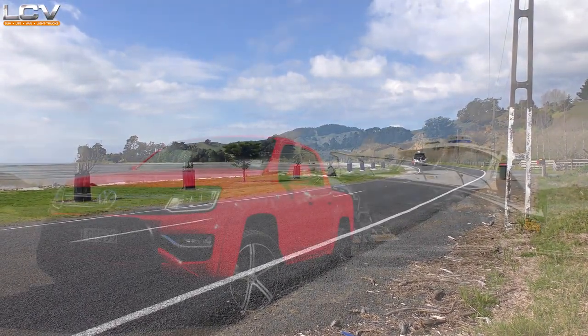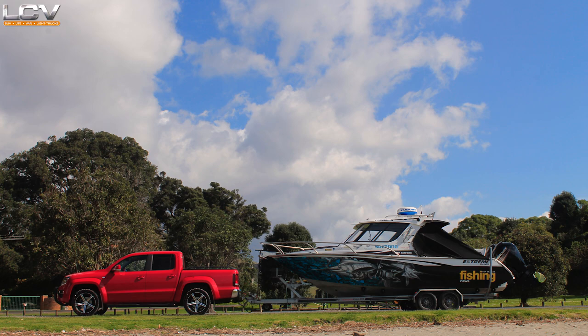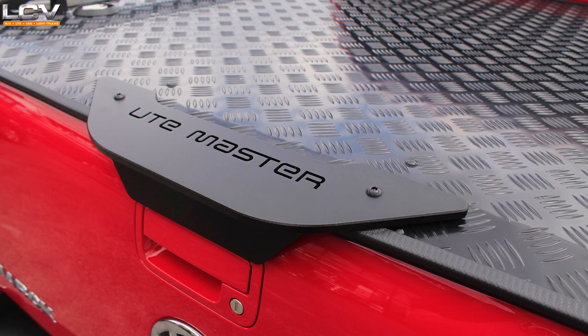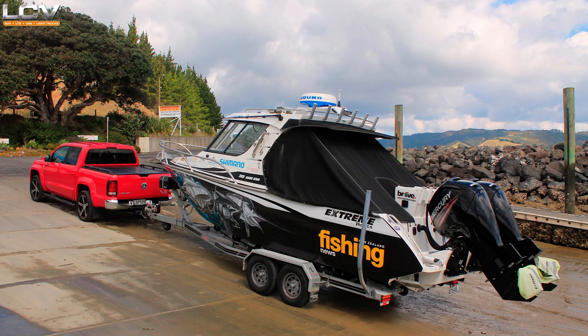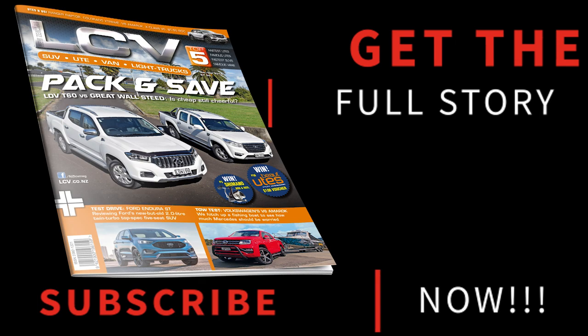So whether it's fishing boats, horse floats, caravans or work gear, is there a better towing dual cab ute than the 165 kilowatt, 550 newton metre V6 Amarok? Well, yes — there is the 190 kilowatt, 580 newton metre V6 Amarok, but that is a test for another day. We'll see you next time.